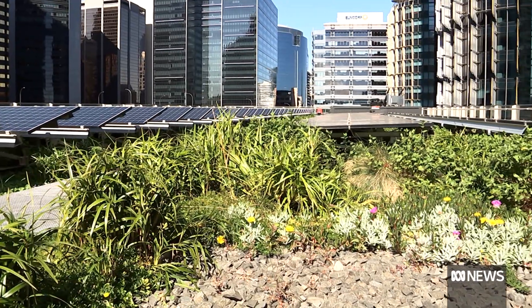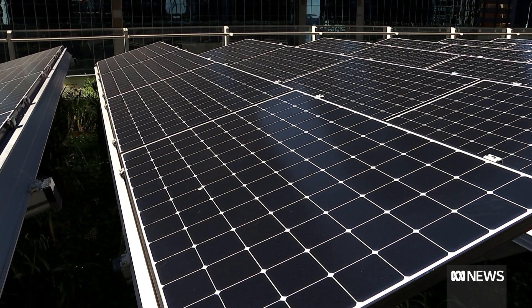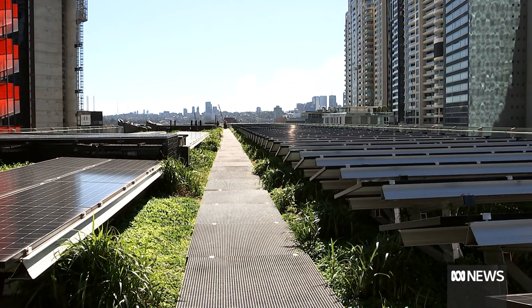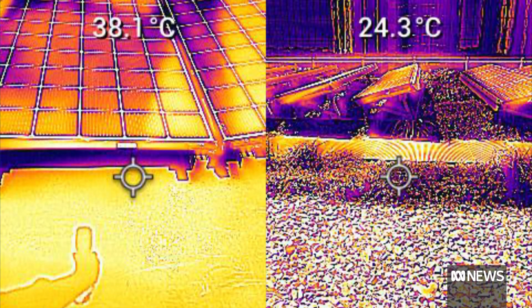It was one of the key research questions: do green roofs actually make solar panels more efficient? And yes, they do. Solar panels don't work as well if they get too hot. The plants stopped them overheating and kept the building itself cooler.